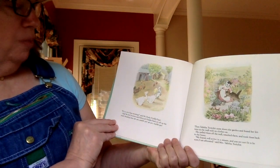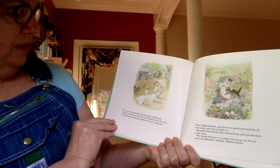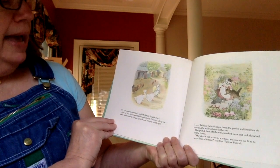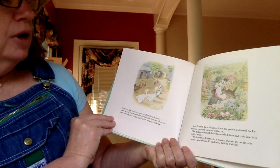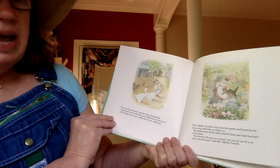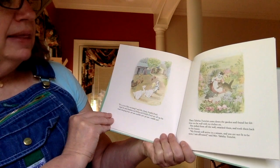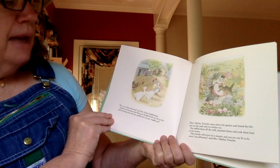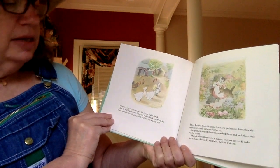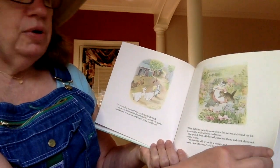'It's a very fine morning,' says Mr. Drake Puddle Duck. And he and Jemima and Rebecca Puddle Duck set off down the road, keeping step — pit-pat, paddle-pat, pit-pat, waddle-pat. Then Tabitha Twitchit came down the garden and found her kittens on the wall with no clothes on. Tabitha Twitchit is their mama. She pulled them off the wall, smacked them, and took them back to the house. 'My friends will arrive in a minute, and you are not fit to be seen. I am affronted,' said Mrs. Tabitha Twitchit. It's kind of like what your mama might say if you got all dirtied up.